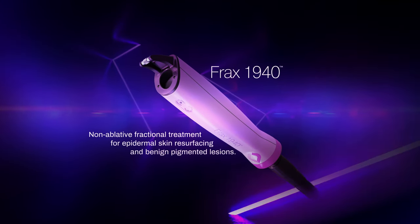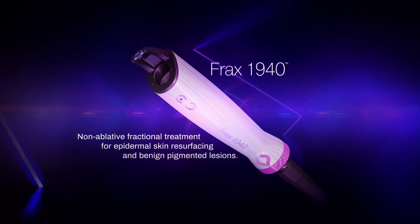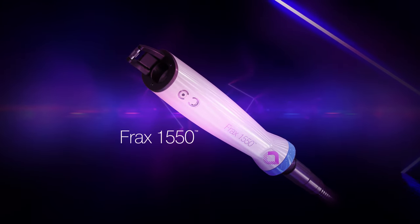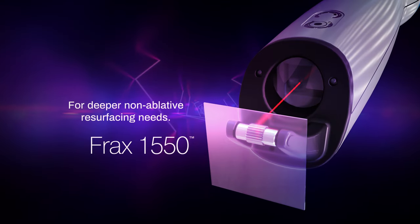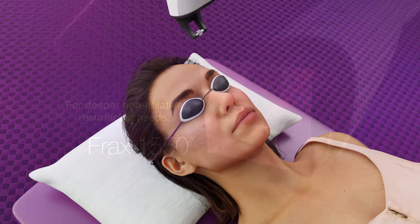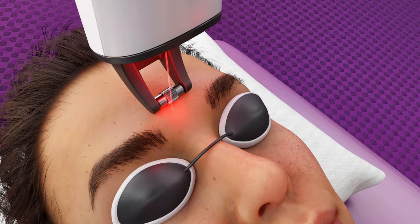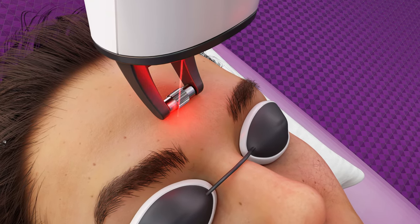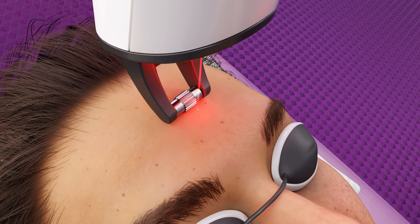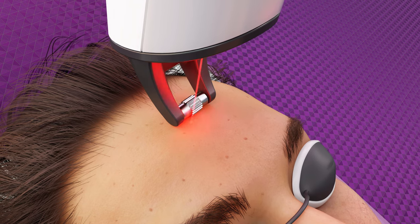FRAX 1940 nanometer offers a non-ablative fractional treatment for shallow epidermal skin resurfacing and benign pigmented lesions, while the FRAX 1550 provides an option for deeper non-ablative resurfacing needs. Both applicators have a unique software algorithm with treatment parameters enabling control over pulse duration and energy independently. Laser patterns emitted on the skin maintain a unified distribution for a controlled result.